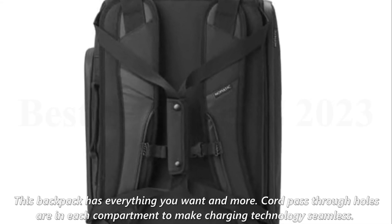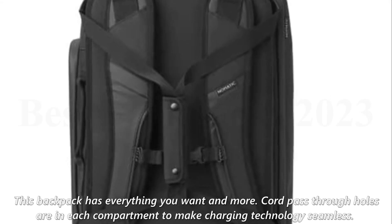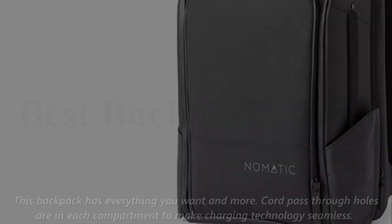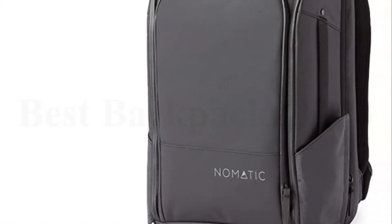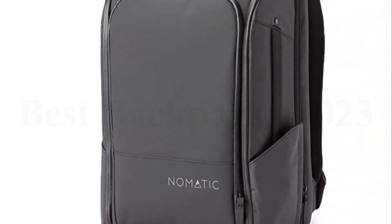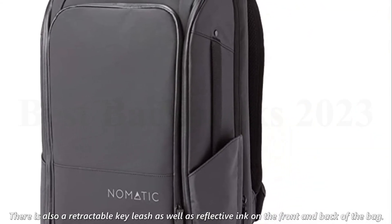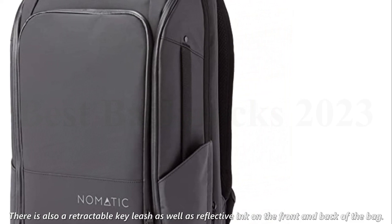This backpack has everything you want and more. Cord pass-through holes are in each compartment to make charging technology seamless. The water bottle pocket is magnetic — it expands when in use and snaps shut when not. There is also a retractable key leash, as well as reflective ink on the front and back of the bag.